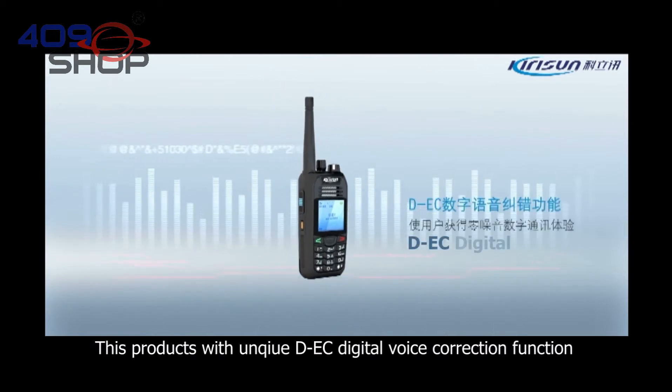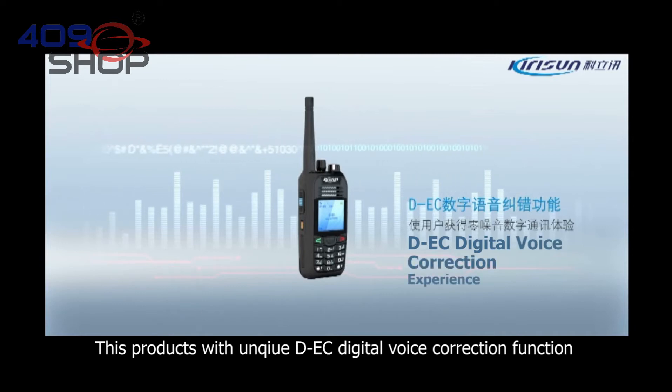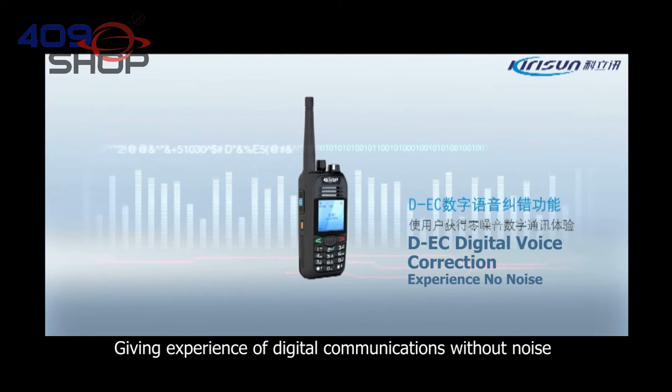This product features a unique DEC digital voice connection function, giving you the experience of digital communication without noise.